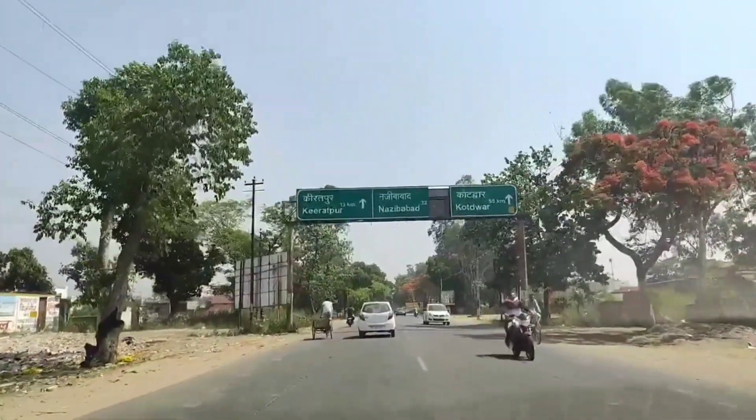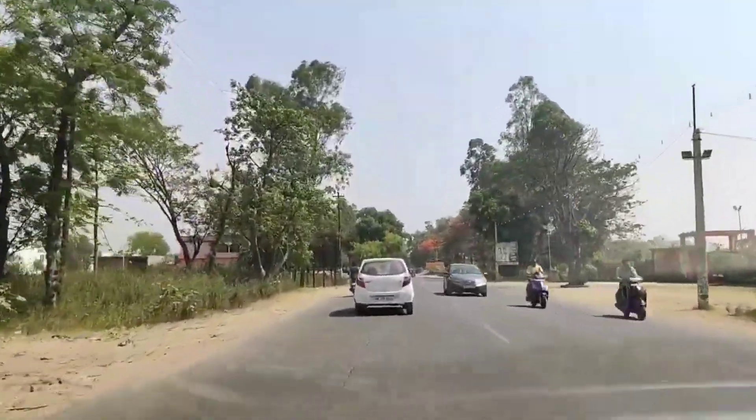So guys, this is Kodwar — 55 km. Today we are going to Kodwar.